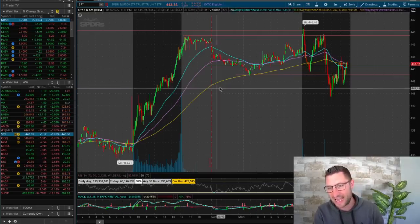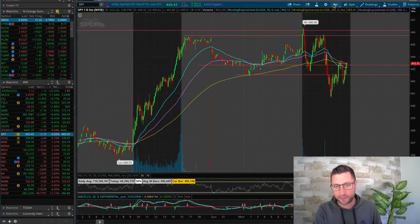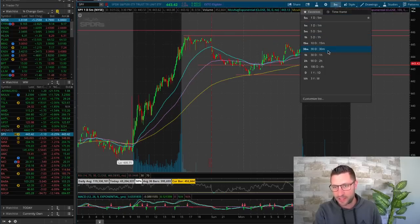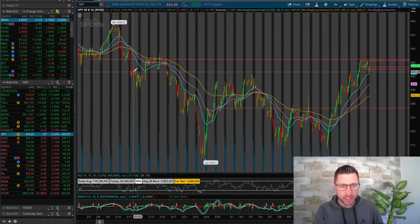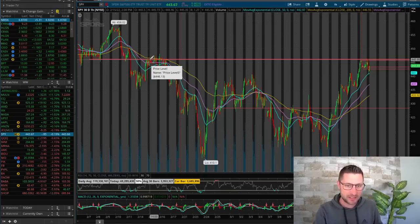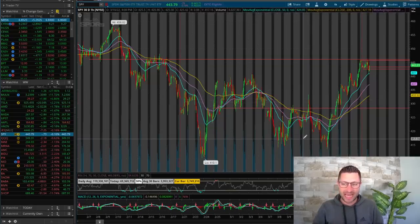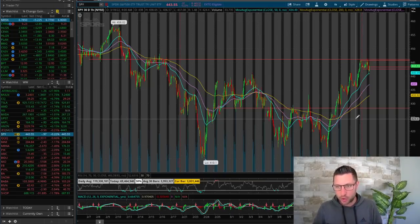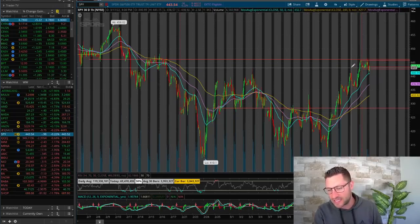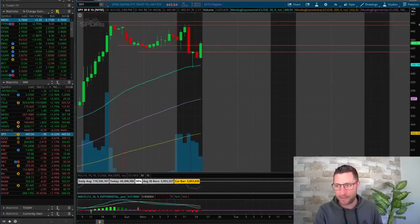Today there's a little bit of choppiness. We came back up to test this 446 level of resistance — I have this line drawn here for a reason. Not only was it resistance in after hours on Friday, but if you zoom out to the 30-day one-hour chart, you can see back in early February we had support at that 446 level. Once we broke below that in mid-February, we came up to test it and you can see that's very strong resistance — multiple times we were rejected from that level. It's normal for the market to take a breather after a massive move in a short period of time, and that resistance was going to be strong.